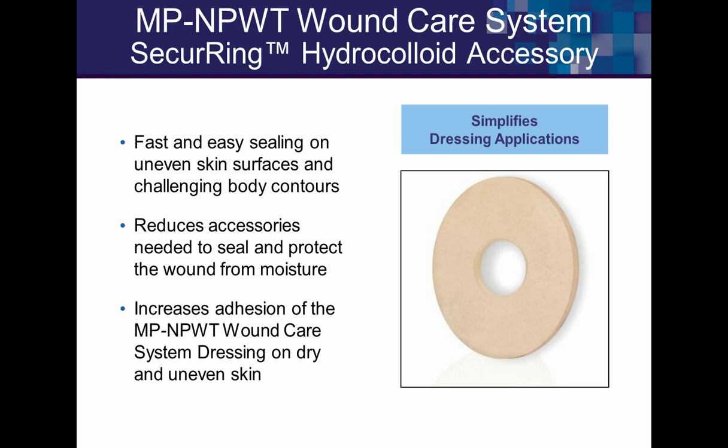A product called Secure Ring is kept alongside this device. It's a hydrocolloid-type dressing similar to ostomy products, used to help obtain seals on the electrical system. On contoured surfaces, it provides an extra edge for sealing. We can discuss this in more detail toward the end if you're interested.